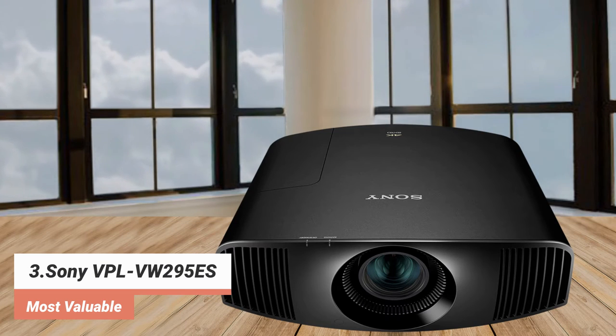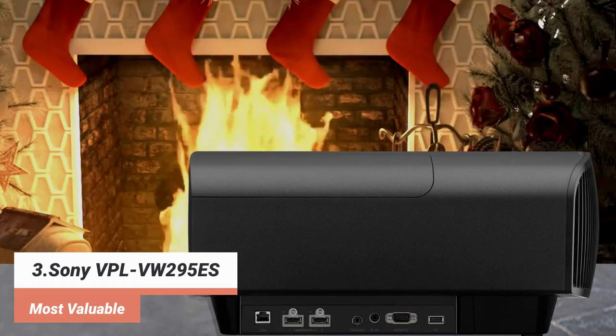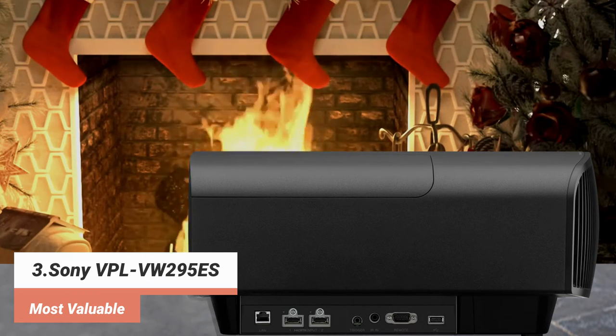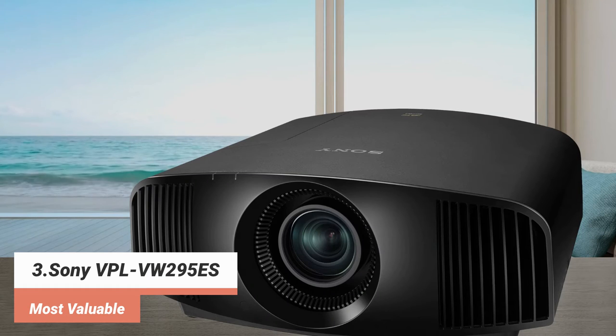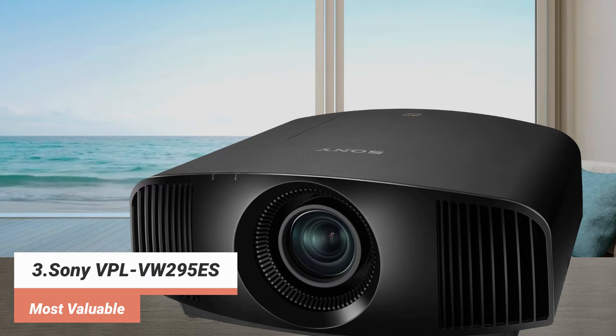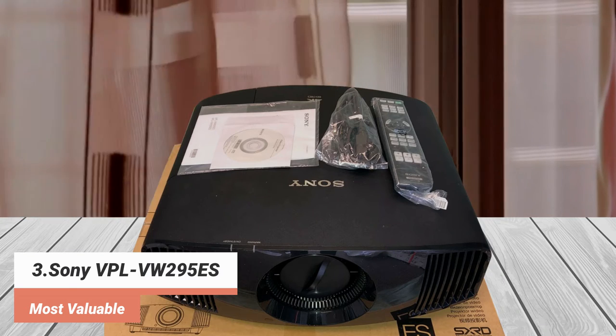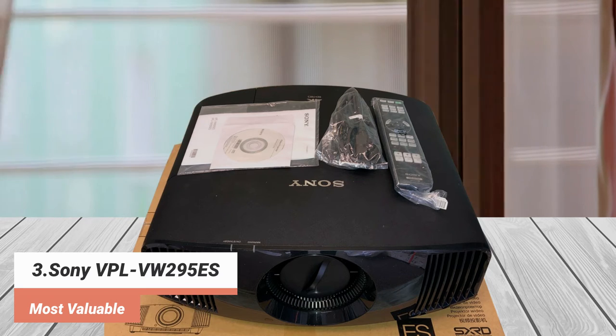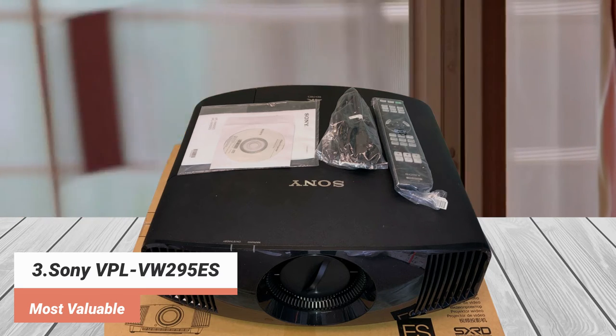That lamp is rated to last up to 6000 hours, which is much longer than many lamps. Sony does not specify a dynamic contrast ratio for this projector, but its SXRD imaging panels assure deep blacks, which is essential for HDR. Other outstanding features include nine calibrated picture modes for super-accurate images in any environment and support for IMAX-enhanced content, which brings the majesty of IMAX into your home. It also lets you enjoy 3D content with its built-in 3D transmitter that works with industry-standard RF glasses.